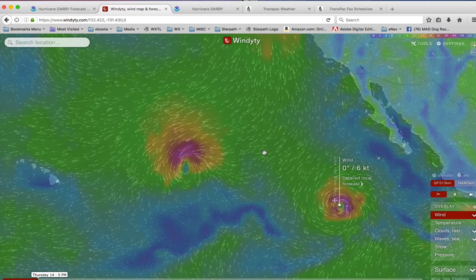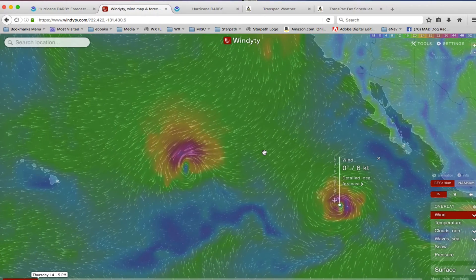You can also look at different elevations — high level 500 millibar winds or surface winds.